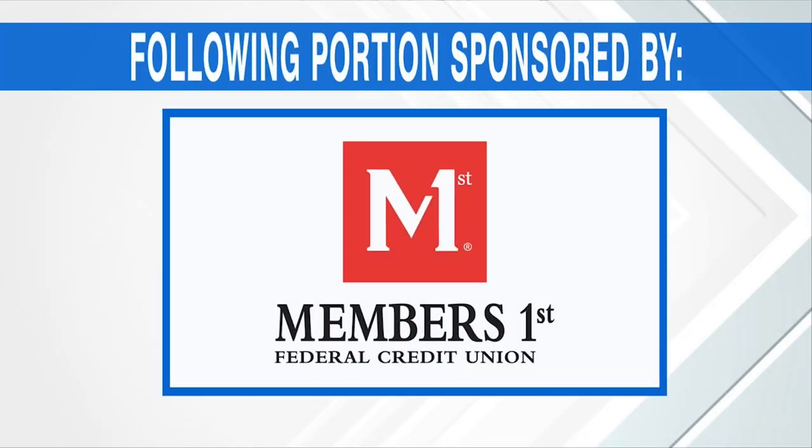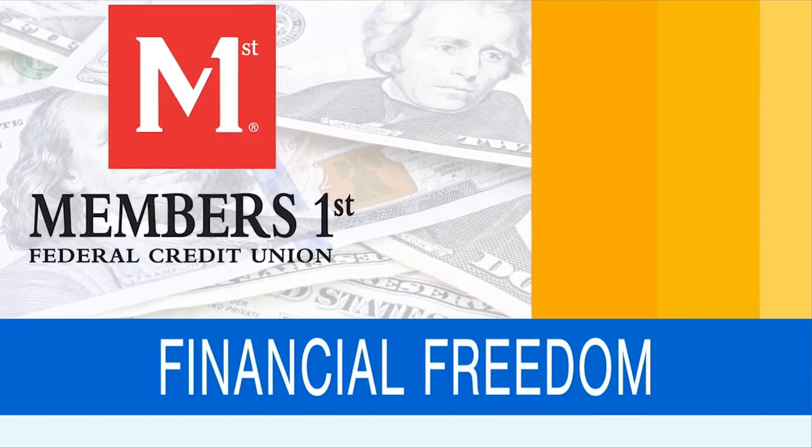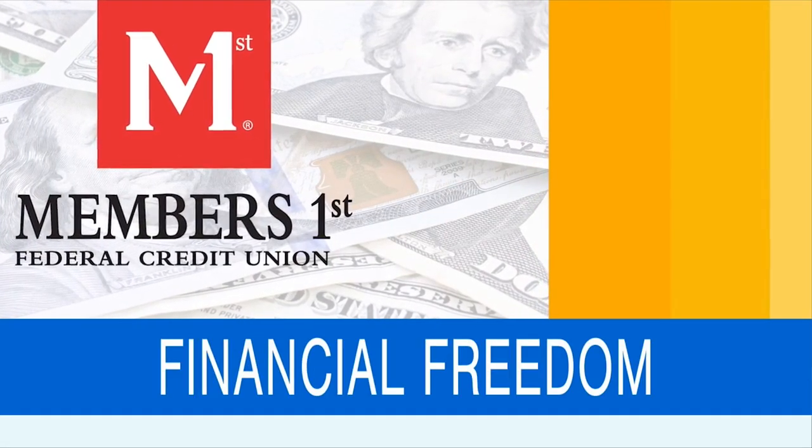The following portion of Good Day PA is sponsored by Members First Federal Credit Union. Planning summer activities and booking summer travel using credit cards may offer advantages. We're talking with Members First Vice President of Card Portfolio and Operations.